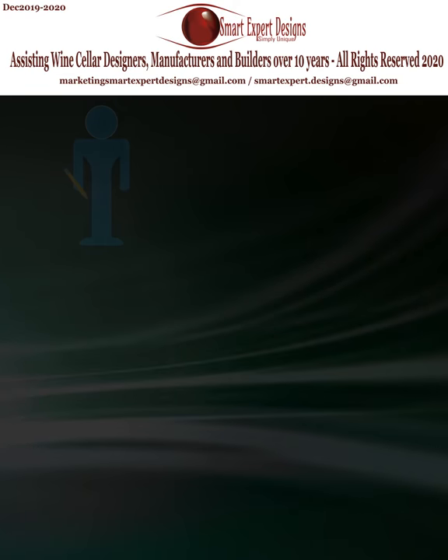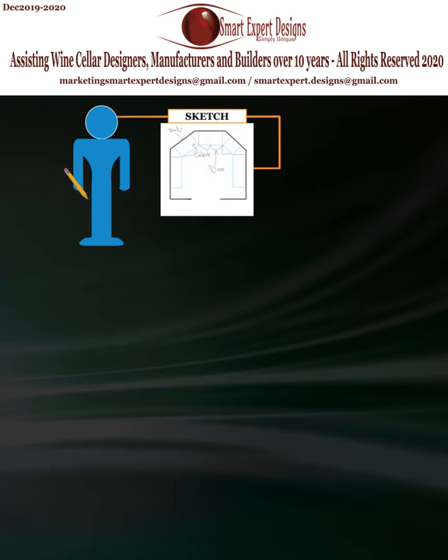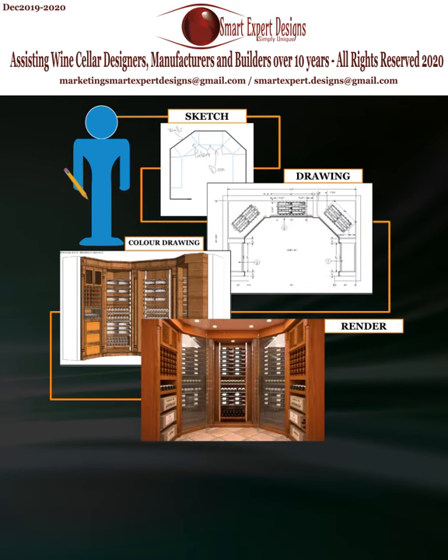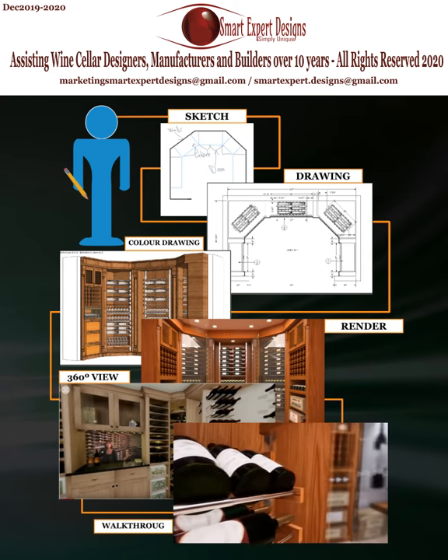How does it work? Simply ask for our competitive prices, outsource your CAD drawings to Smart Expert Designs, and we can assist you with your drawings, photo realistic rendering, 360 interactive views, or walk-through animation videos.